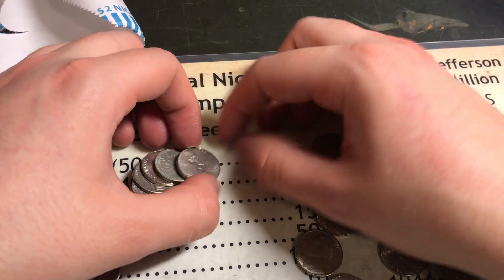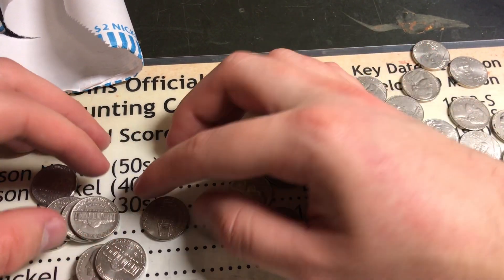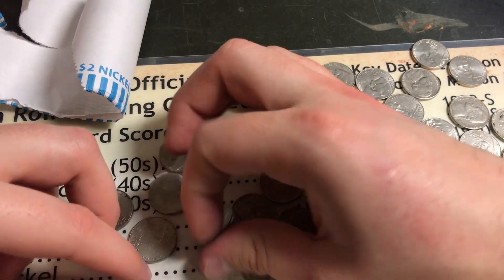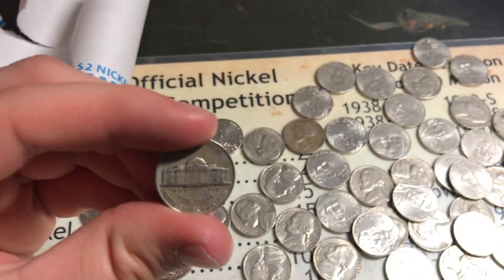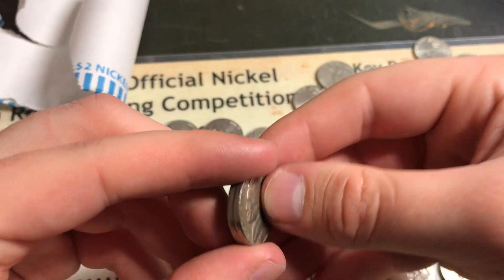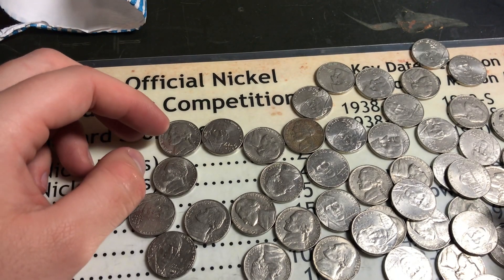You win some, you lose some on this — that's just the name of the game. Not the gang — with nickels, with any coins in general. You never know what you're gonna find; you can find a lot of good stuff or find absolutely nothing. But we did find this 46 Philly and this 1940 Denver, so that's really good. Hope you guys enjoyed the hunt — I definitely did. Like the video if you like it, subscribe if you're new, and comment down below your thoughts. See you guys next time. Peace!